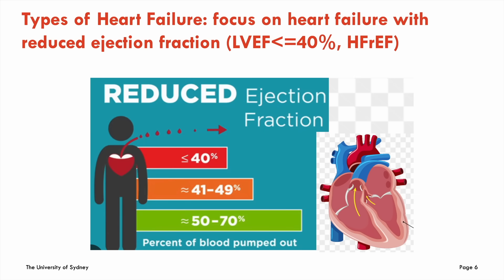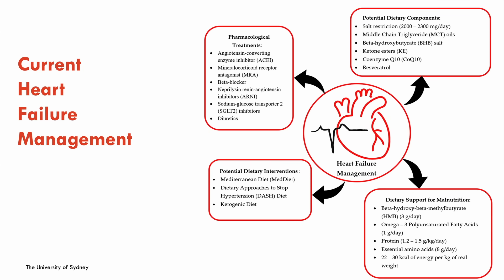Today I'll focus on HFrEF — heart failure with reduced ejection fraction. As cardiologists we classify heart failure by the left ventricular ejection fraction, which is the proportion of blood the heart pumps out. A normal heart pumps 55 to 70 percent. HFrEF is an ejection fraction ≤40 percent, mid-range is 41 to 49 percent, and many of you will know HFpEF — heart failure with preserved ejection fraction — which is very common in overweight, obese, and diabetic patients and relates to diastolic dysfunction.